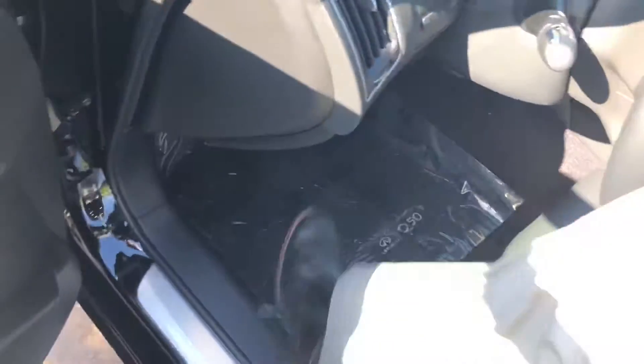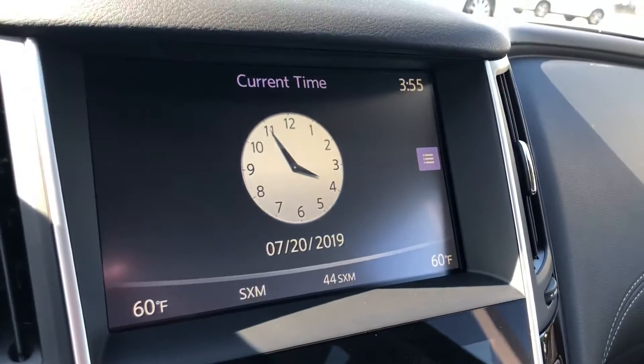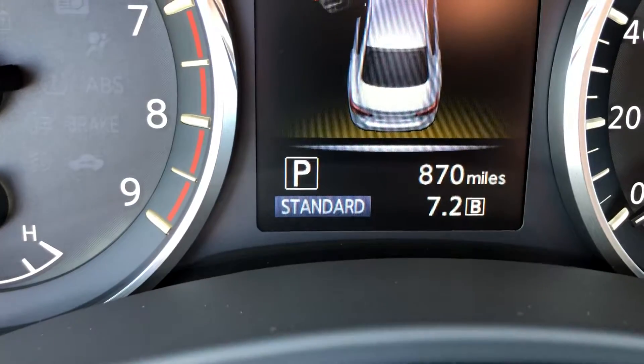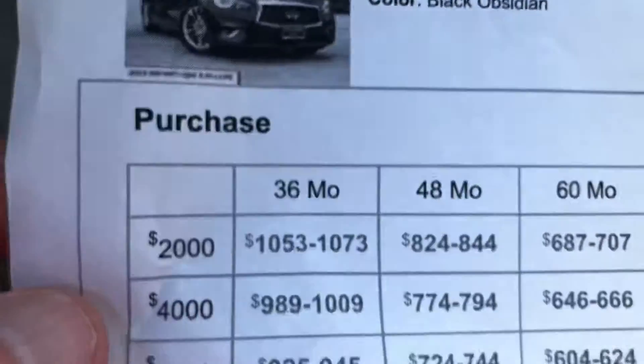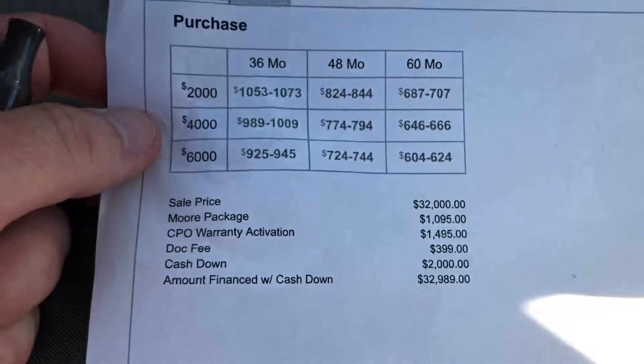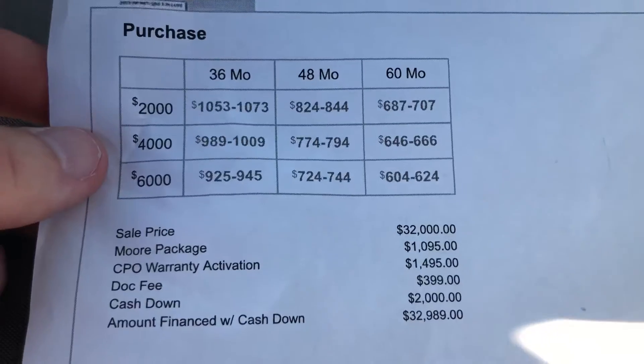So let's look inside. Same trim, features, and options as the previous one — you can see the numbers right here. Now let's look at the numbers. This is a purchase because it has 864 miles, therefore it cannot be leased because it's a pre-owned, and there are your proposals on the purchase.